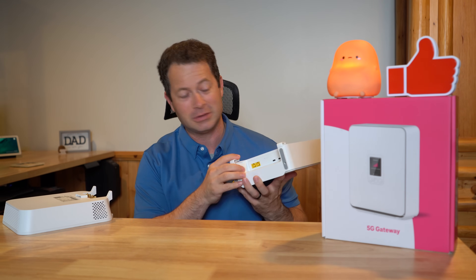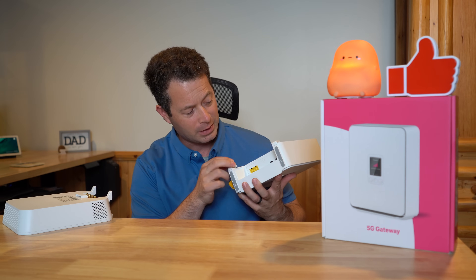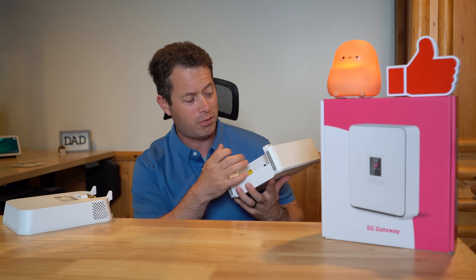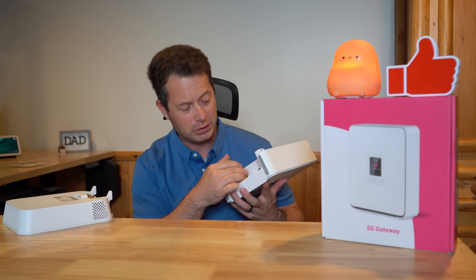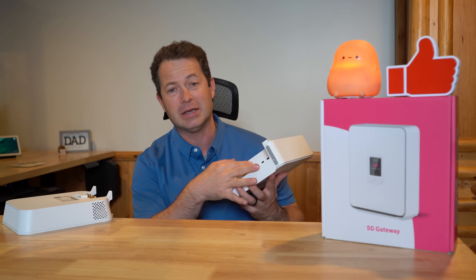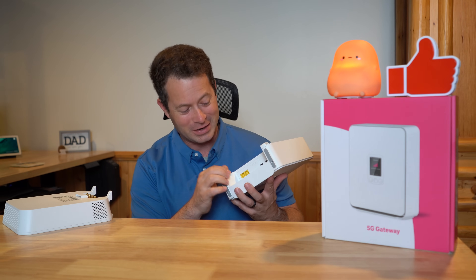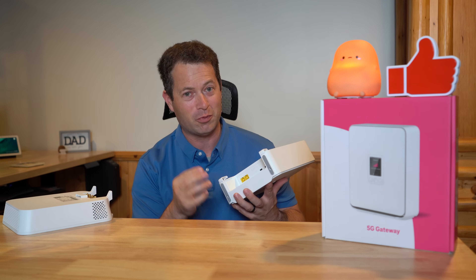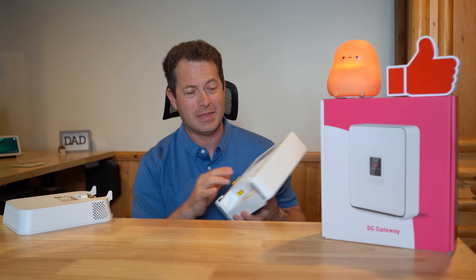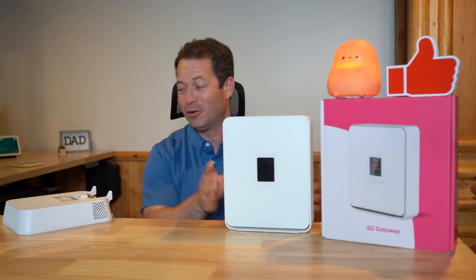Otherwise it has basically the same layout — two Ethernet LAN ports, a USB which is the power port, another USB not really used (I think it's for flashing the unit), a reset button, and a physical SIM card. That is at least a big saving grace. T-Mobile has kept up with using a physical SIM card, and that allows you to take it out and put it somewhere else if you want.